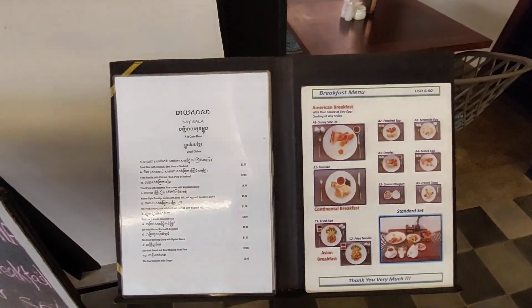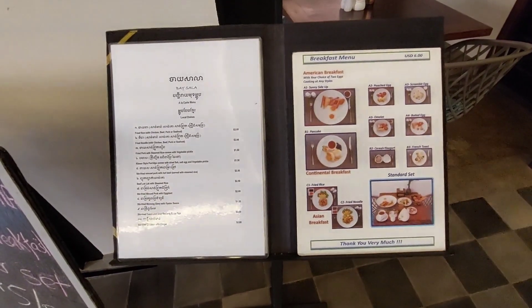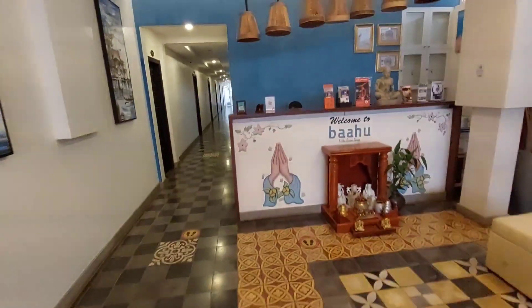Here are their choices if you would consider trying their food. I haven't tried any of their food, but so far service and their rooms are nice. And here is the reception.